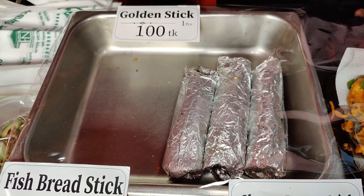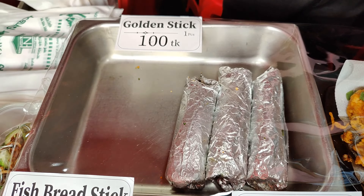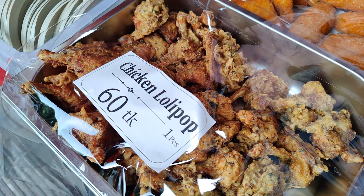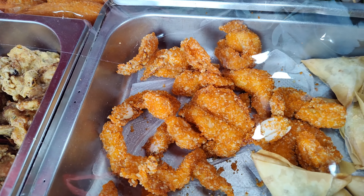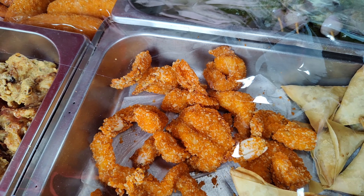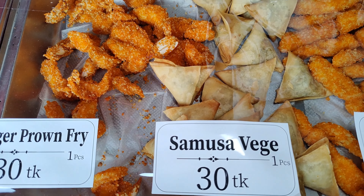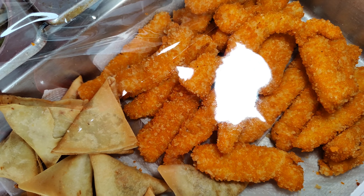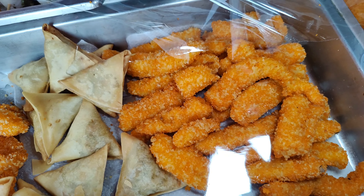And golden stick, this is chicken, 1.50. Here is a chicken, 1.50. And here is chicken lollipop, and here is 60. Tiger prawn fry. Here is a chicken, tiger prawn fighter, 30.50. And here is a fish finger. This fish finger is a fish finger.